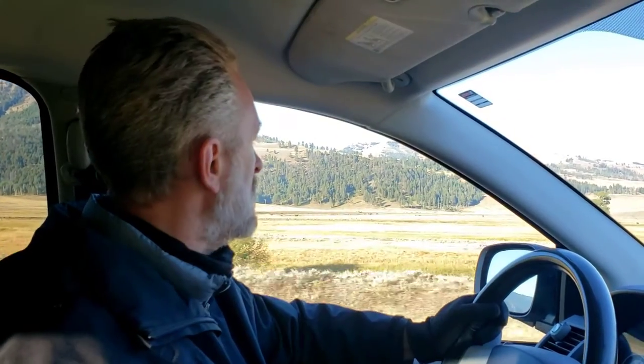In Lamar Valley here, if you're into buffaloes, there are a ton of bison, as you saw earlier. I'm not sure where we're going to go for sunset, but I think that's going to pretty much conclude this first morning here in Yellowstone National Park.